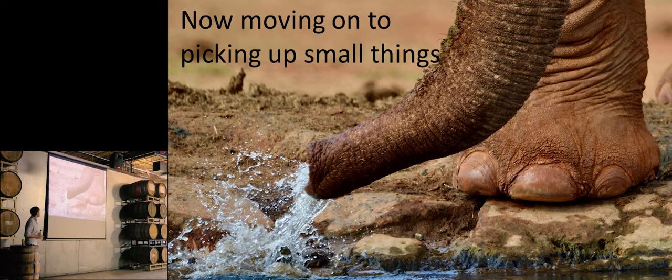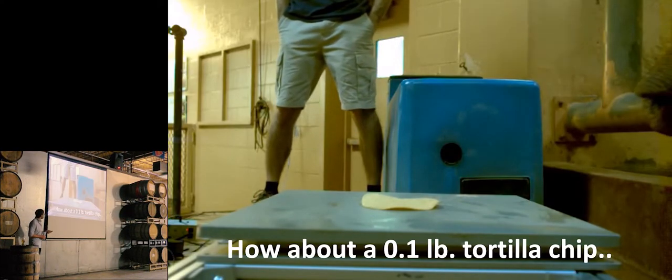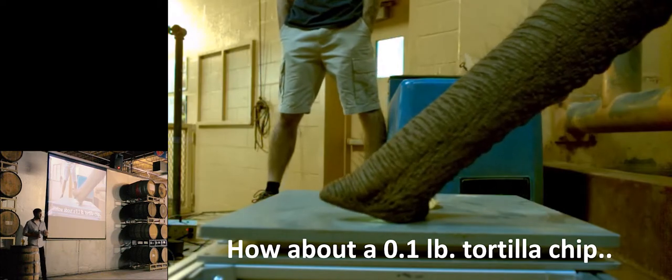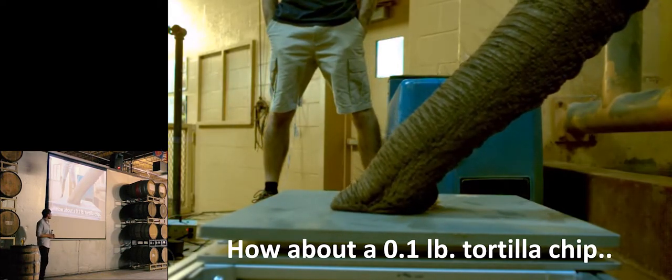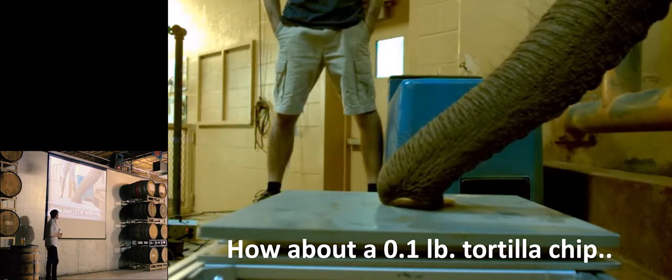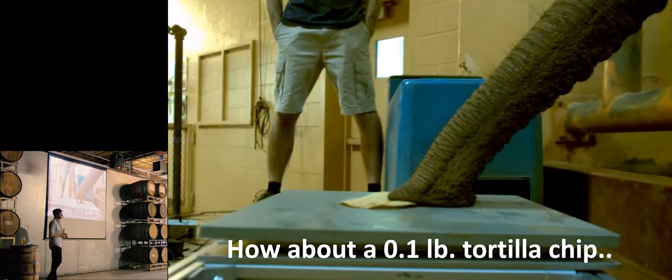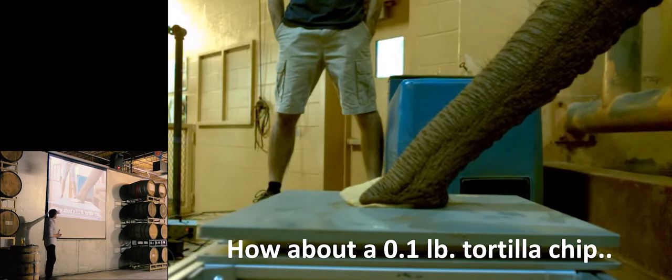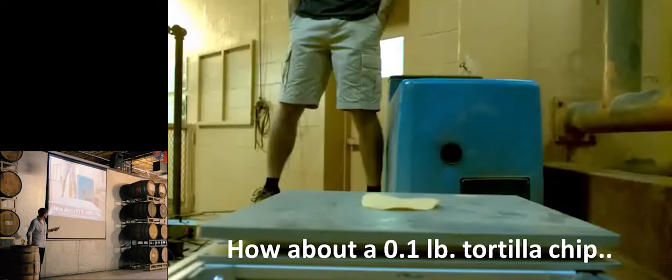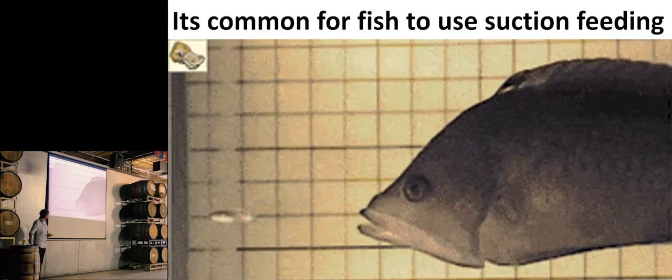Now something recently published: everybody knows elephants interact with water and suction it up. This picture was taken in Kenya by one of our collaborators. They can also suction up food — we talked about 150 pounds, so let's look at something that weighs one one-thousandth of that: a 0.1-pound tostada. It's technically a tostada not a tortilla chip — elephants' trunks are too tiny relative to a tortilla chip for us to observe effectively. You can see she's struggling to pick it up, and then she actually suctions it to her trunk, allowing her to do this movement without breaking it.